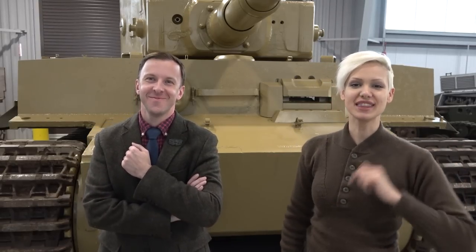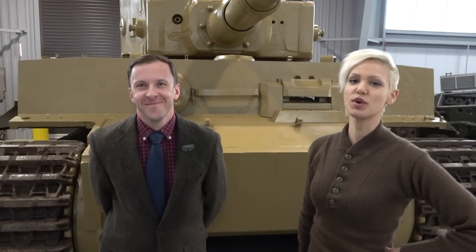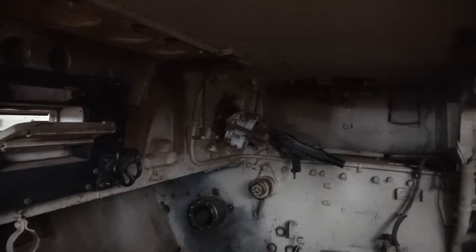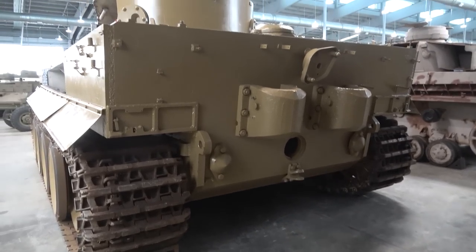Hey guys, Sophie Lyon here, and we're back at the National Armour and Cavalry Collection. I have Rob Kogan - he's the curator here - as well as the famous Tiger 7-12. Mr. Kogan is going to talk a little bit about that, as well as the restoration efforts and a bit of the future of the facility here. So I'm going to turn the camera over to Rob.